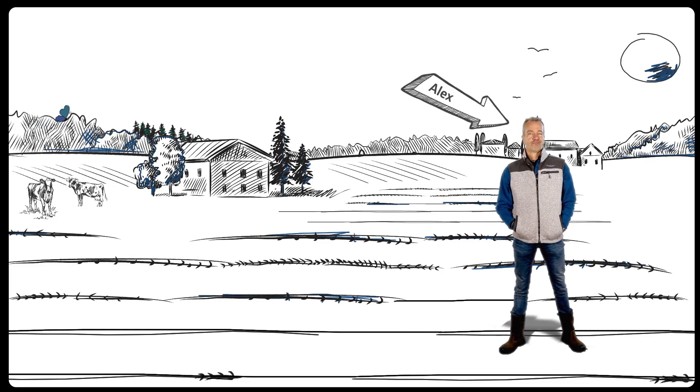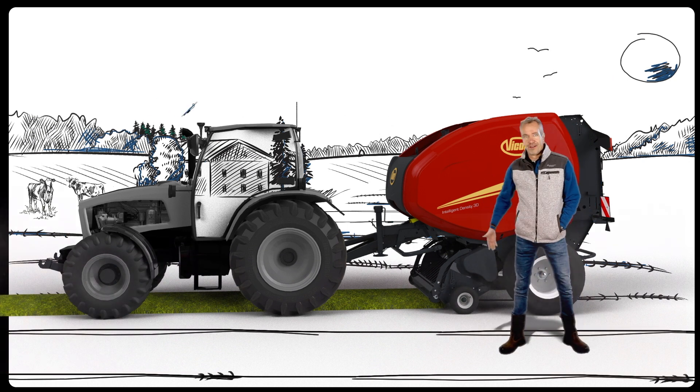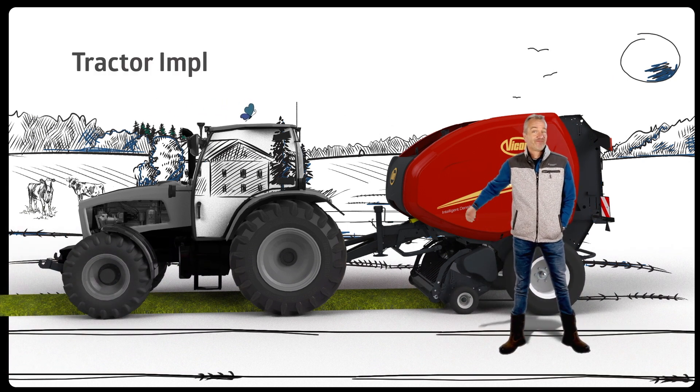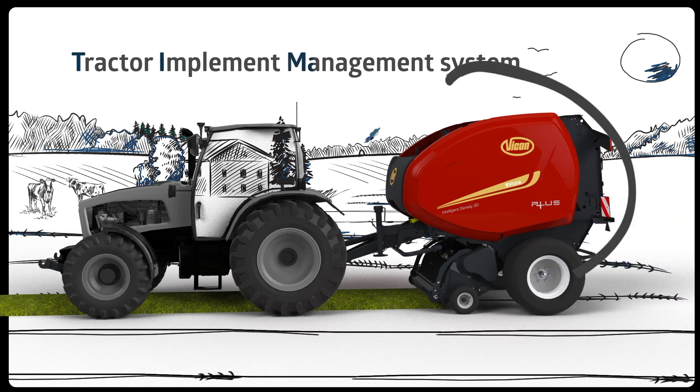This is Alex, a farmer who owns a Vicon round baler and a tractor, both equipped with Tractor Implement Management System — TIM — which allows the baler to control the tractor in order to provide the best results.